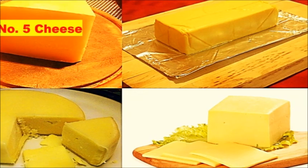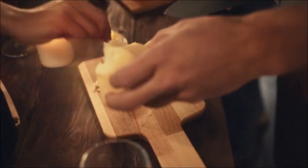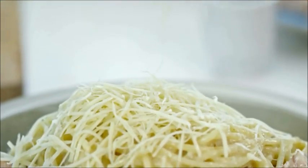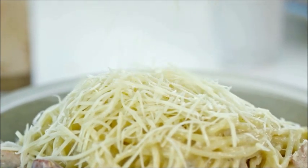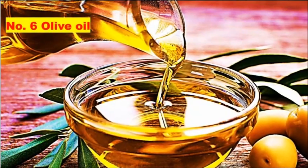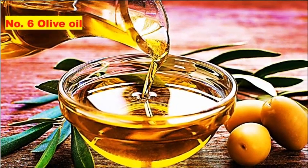Number five: cheese. Cheese is both nutritious and delicious. There are hundreds of types of cheese, and fortunately all of them are low in carbs and high in fat, which makes them a great fit for a ketogenic diet. It is high in saturated fat but hasn't been shown to increase the risk of heart disease. In fact, some studies suggest that cheese may help protect against heart disease.